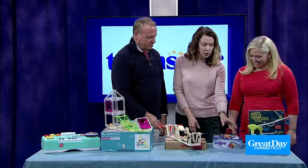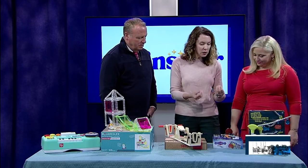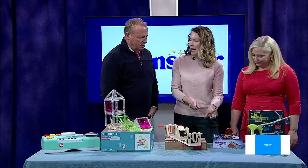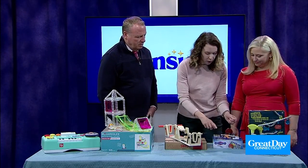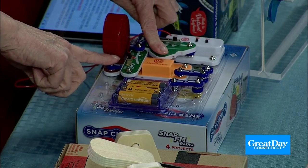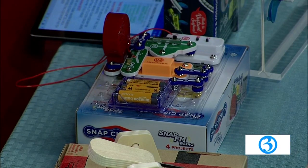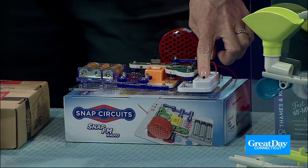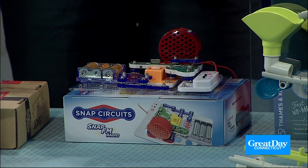This one I really like too. This is from a company called Elenco — it's Snap Circuits FM Radio. It teaches kids circuitry, but about sound. The idea is you put all the different circuits together and if you do this, you make different noises and things like that. There's actually radio, so kids can learn about it. There are other sets you can build on it, so it lasts a long time.